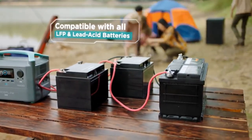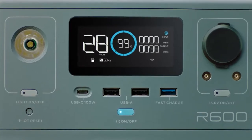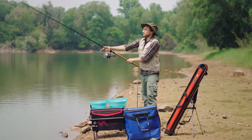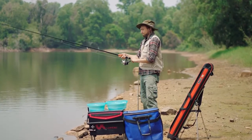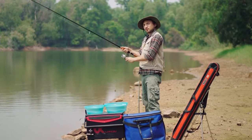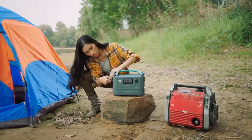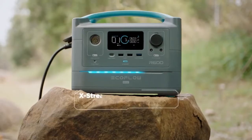R600 Pro will monitor your power usage as if it was all a single integrated unit. Now I know what you're thinking — big battery, big charge time. It's a fair assumption. But the difference between R600 and other storage devices: it's 10 times faster. The battery recharges from 0 to 80% in only one hour.